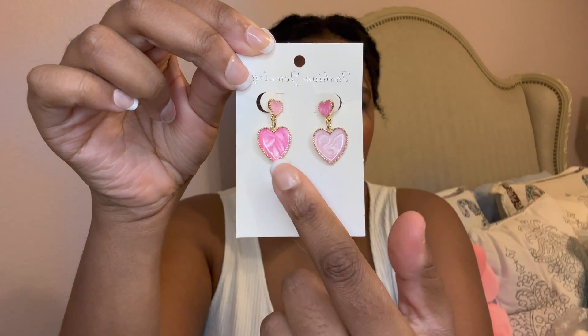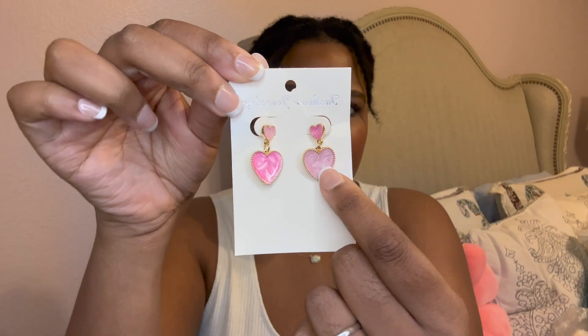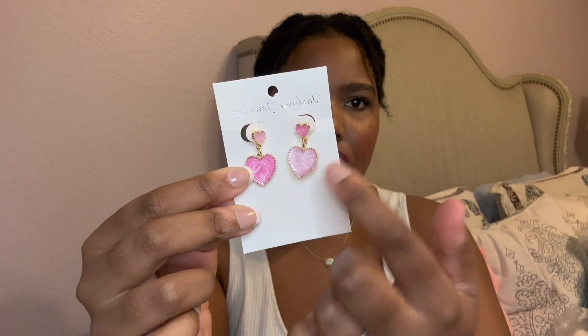I got another pair of earrings because they were super pretty and cute. I'm really into the color pink and hearts, so I got these cute little heart earrings. Looking at them now I notice they're two different shades — there's a darker pink on one side and a lighter pink on the other, so they're mix-match. I love that! They are also gold plated and come with a stud at the top. Really really nice and very cute.